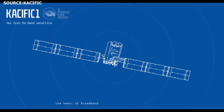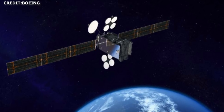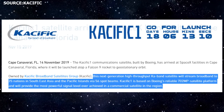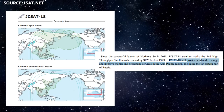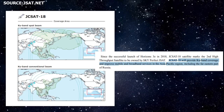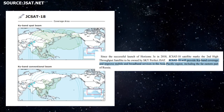SpaceX's next December launch following CRS-19 is expected to take place on December 15, 2019. For this mission, SpaceX will launch JCSAT-18/Kacific-1, a communications satellite jointly owned by Kacific and Sky Perfect JSAT Corporation. Kacific-1 is a high-throughput K-band satellite that will stream broadband to 25 nations in Southeast Asia and the Pacific Islands via 56 spot beams. The JCSAT-18 payload, which shares a satellite bus with Kacific, will provide Ku-band coverage and improve mobile and broadband services in the Asia-Pacific region, including the far eastern part of Russia.